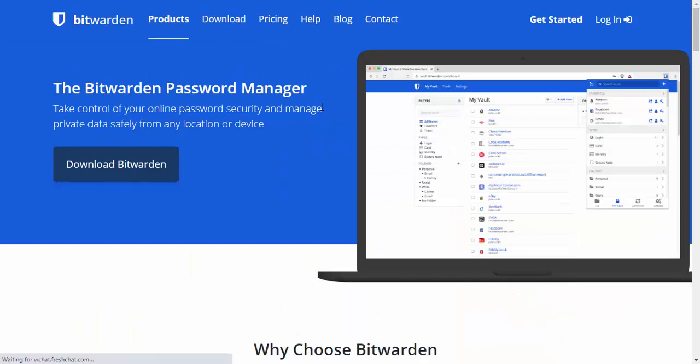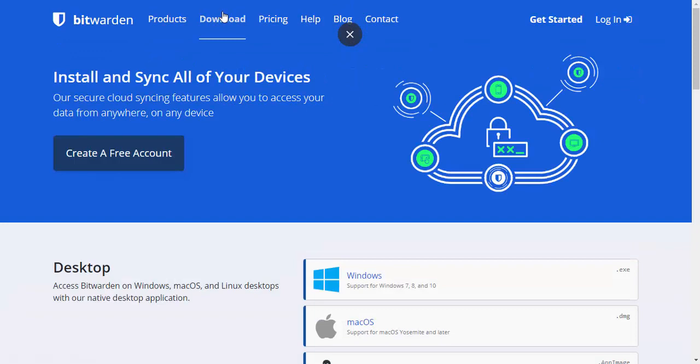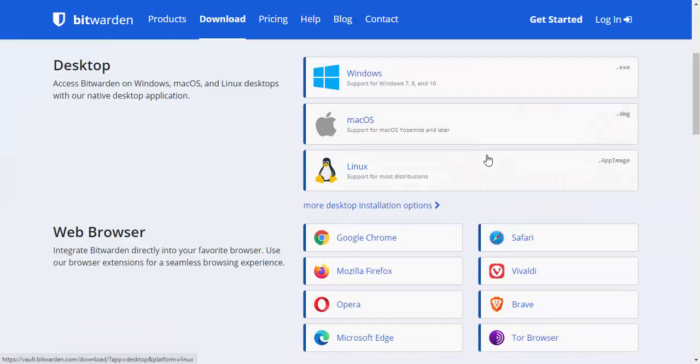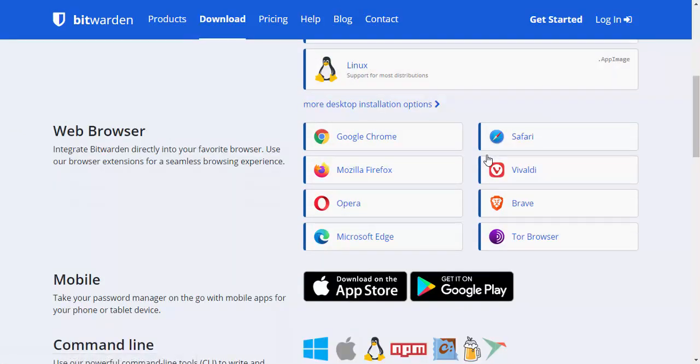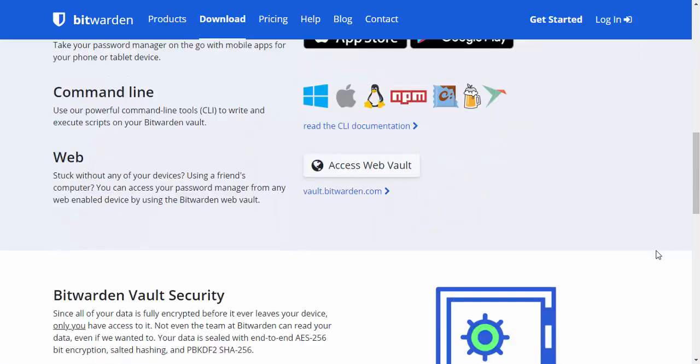The product itself has end-to-end encryption and allows cross-platform applications, so you can use it on virtually every device. You can use it on Windows, macOS, and Linux. You can also use it as an add-on in Google Chrome, Safari, Firefox, Vivaldi, Opera, Brave, Edge, and the Tor browser. You can also download it on your iPhone, iPad, or on your Android-based phone or tablet, or you can just use it on the web.